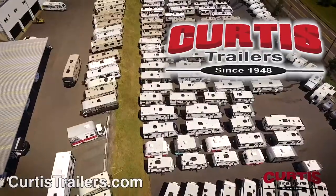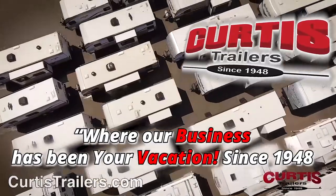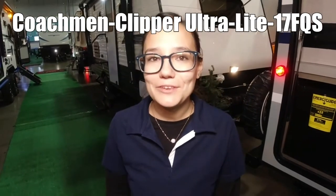Here's another great RV from Curtis Trailers, where our business has been your vacation since 1948. We're going to go check out a Clipper by Coachman, model number 17FQS.